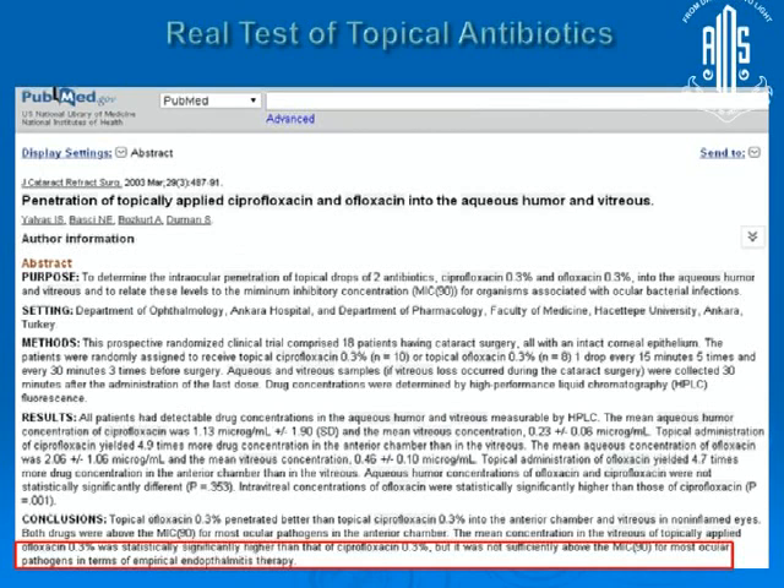Further strengthening the evidence, the real test of topical antibiotics came when clinicians began evaluating whether they could achieve MIC levels above 90 or 50. In a study published in 2003, ciprofloxacin and ofloxacin topical antibiotics were tested to see whether they could achieve MIC 90 levels in the aqueous humor. It was found that both antibiotics could achieve MIC 90 and MIC 50 levels excellently, but both failed to achieve these levels in the vitreous.